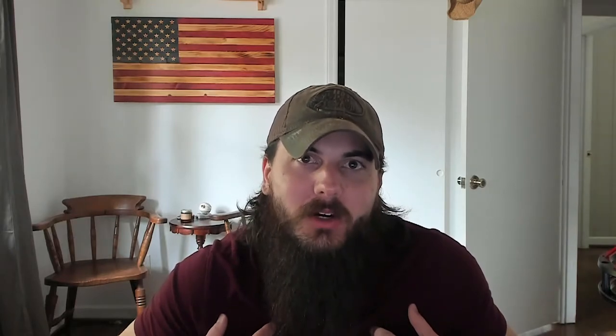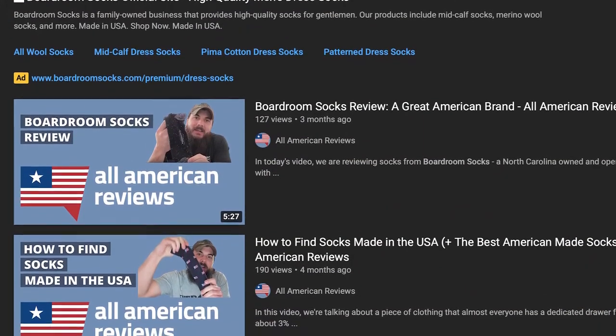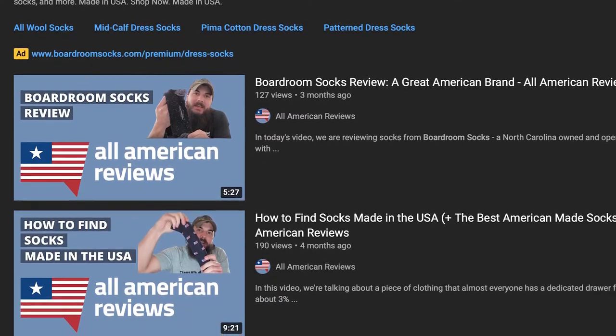Boardroom Socks is one of our favorite sock brands that is made in the USA. They have a lot of different style options from formal wear to casual wear — I have a bunch of their pairs of socks in my sock drawer. We actually have a full YouTube review on Boardroom Socks, which y'all should check out if you haven't already. Boardroom Socks has such a huge focus on quality and maintains a really small manufacturing footprint in my home state of North Carolina, where they actually have all of their production and sourcing within a 75-mile radius of their headquarters.